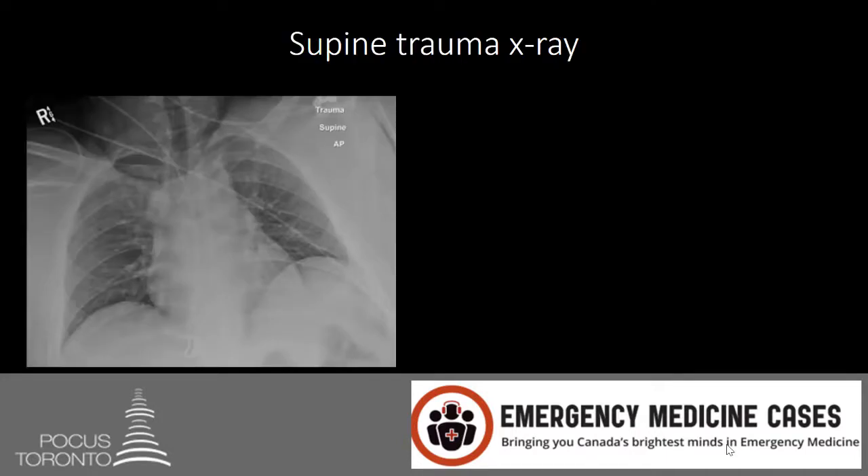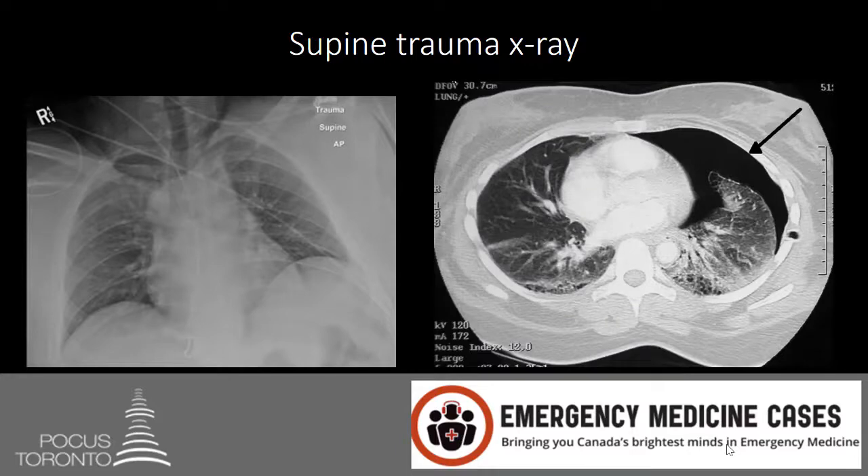Let's take a look at that supine trauma x-ray. This x-ray has been read by a radiology team as showing no pneumothorax. However, on subsequent CT scan, you can show that this picture represents a large pneumothorax. If you've learned to look for lung markings that go all the way out to the periphery, you'll see that lung markings pretty much do go all the way out on the CT scan. When you shoot x-ray beams through the lung, it's very hard to pick up a pneumothorax that's anterior in a lying-down patient.